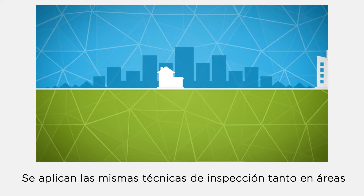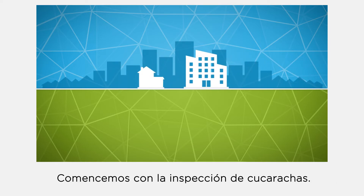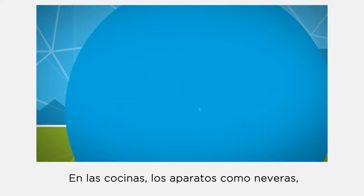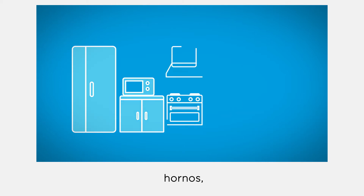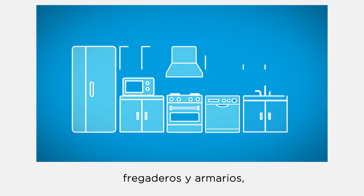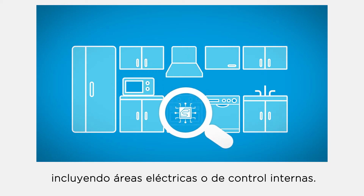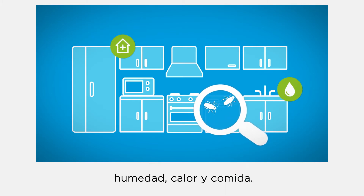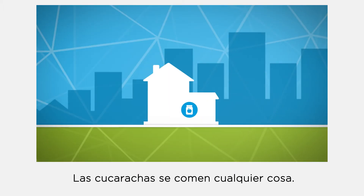Whether you're in a residential or commercial area, similar inspection techniques apply. Let's start with the inspection of cockroaches. In kitchens, appliances such as refrigerators, microwaves, stoves, dishwashers, sinks, and cabinets should be carefully inspected, including any electrical or control areas inside. Cockroaches hide in these places because they look for shelter, moisture, warmth, and food.